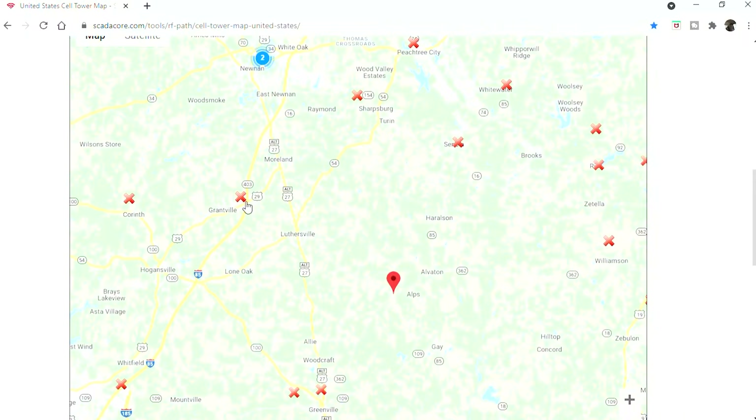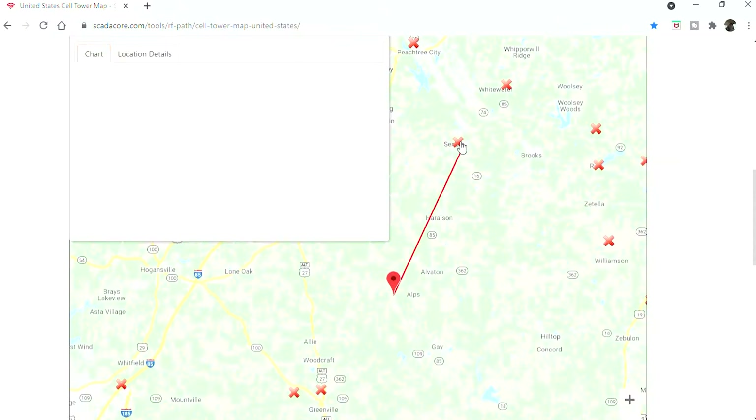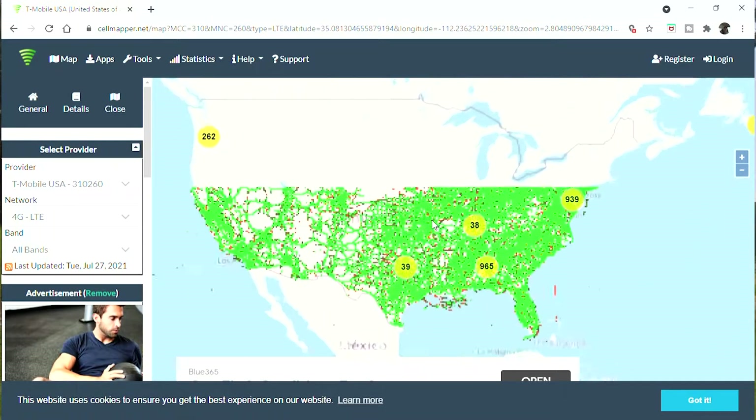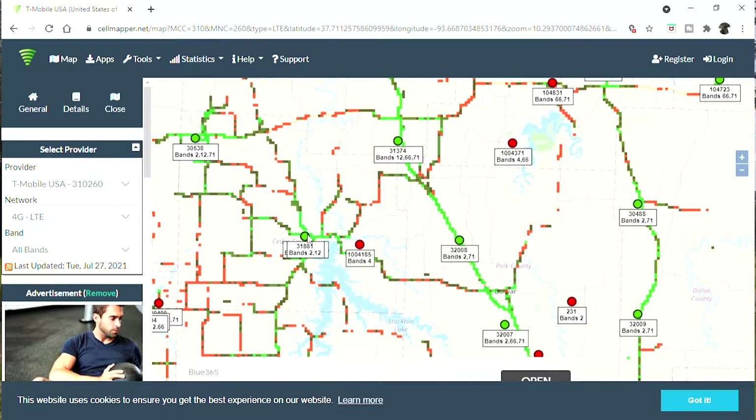The two ways I determined where my cell tower was for T-Mobile: there are two different websites — one is SCADA score, and one is Cell Mapper. I will link both below. SCADA score lets you double-click your address, choose a nearby tower, and see if anything is impeding the line of sight between the tower and your house. Cell Mapper lets you choose your provider — in this case T-Mobile — and it shows you the towers in your area along with the bands they use.